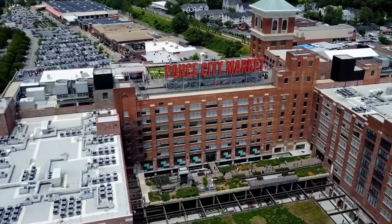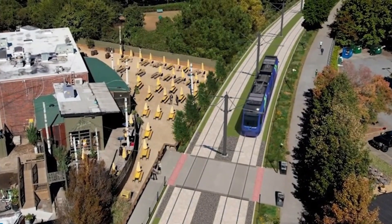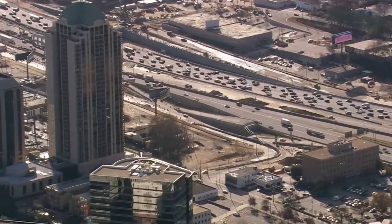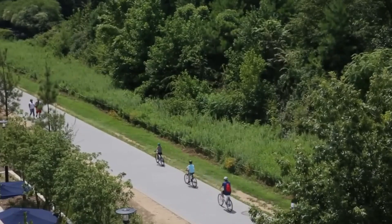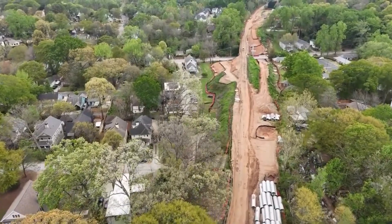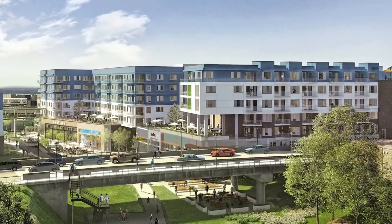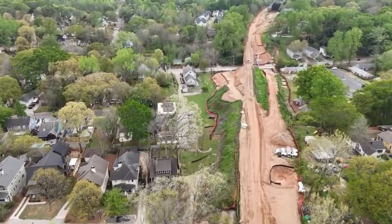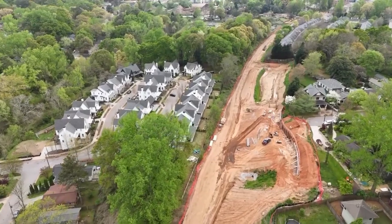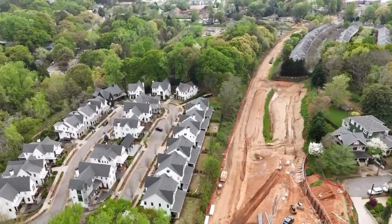The Beltline aims to connect 45 in-town neighborhoods with multi-use trails, promoting walking, biking, and public transit over reliance on automobiles. This effort addresses several critical urban challenges, including the need for improved public transportation options and the promotion of a more sustainable lifestyle. By using existing railroad tracks for the trail and transit system, the project integrates historic infrastructure into modern urban design. However, the Beltline has faced significant challenges, particularly in terms of funding and community engagement, requiring continuous dialogue and adaptation among residents and city officials.